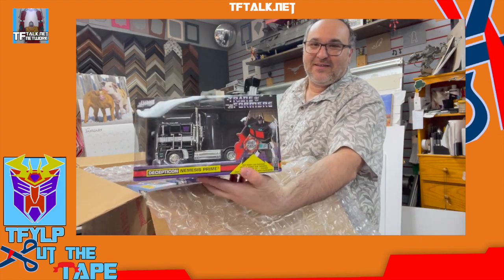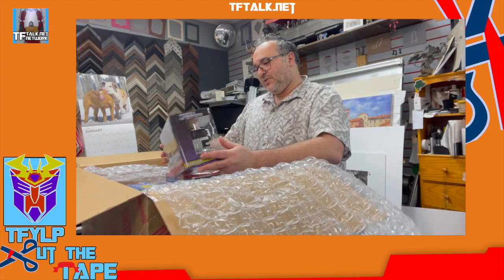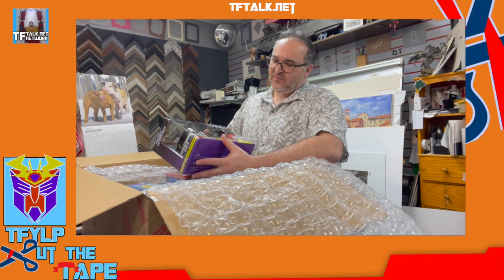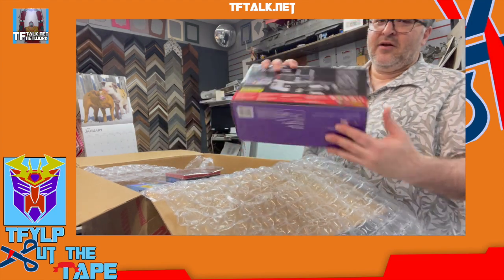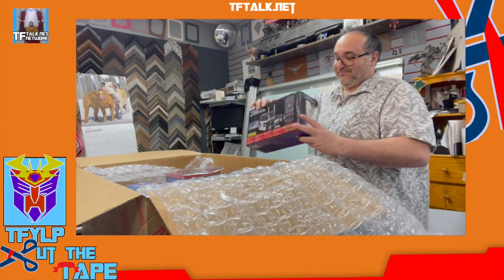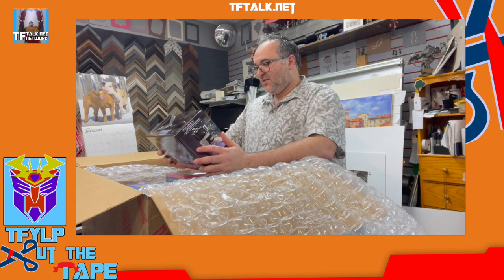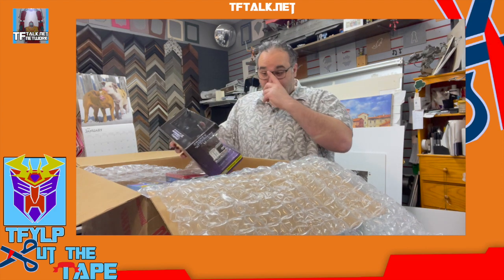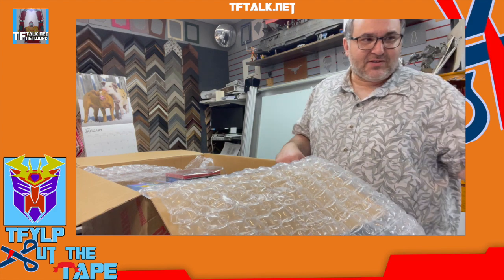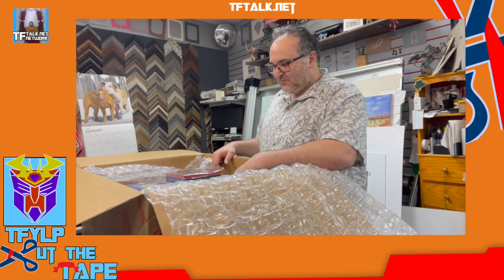Nemesis Prime die-cast vehicle. I thought this was an exclusive to somewhere, to Jada Toys' website, but then I could never find it on their website. Turns out it's not an exclusive anywhere. This is just RPMs. On the back, on the bottom, is a relief of the figure and character in robot mode. So this is Nemesis Prime — it's got the Decepticon symbols on it. Nemesis Prime. We've come a long way. Remember the first Black Convoy from, I think it was 2000? Or was it the reissue Optimus that came in black?